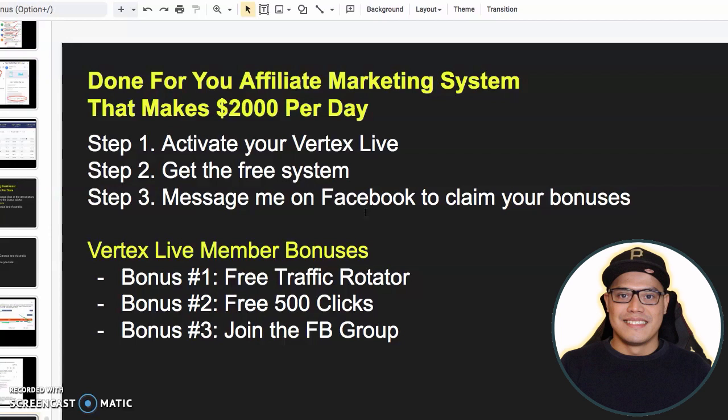Now for those of you who are brand new to my channel, my name is Paolo Beringuel and I teach people about how to make money online with affiliate marketing and paid advertising. If you want to get this kind of videos, please make sure that you subscribe to the channel, turn on the bell, and also give this video a like or thumbs up.